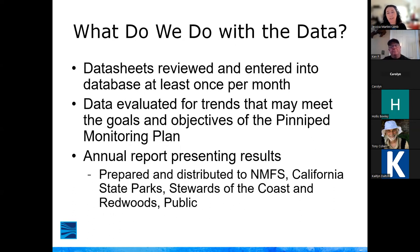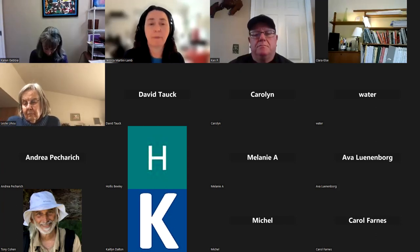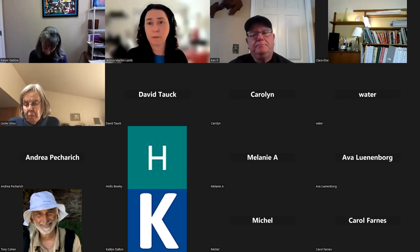The data sheets monitors fill out are reviewed and entered into our database. Andy takes all the data and evaluates it for trends to help answer questions that are part of our monitoring plan goals and objectives. She prepares an annual report presenting those results, which is sent to NOAA Fisheries, state parks, and stewards, and posted on our website as a public document.